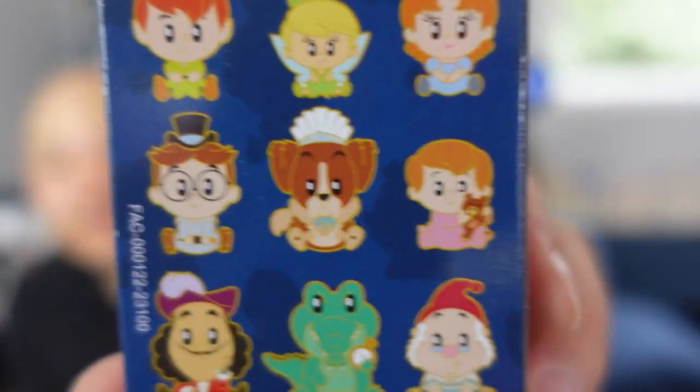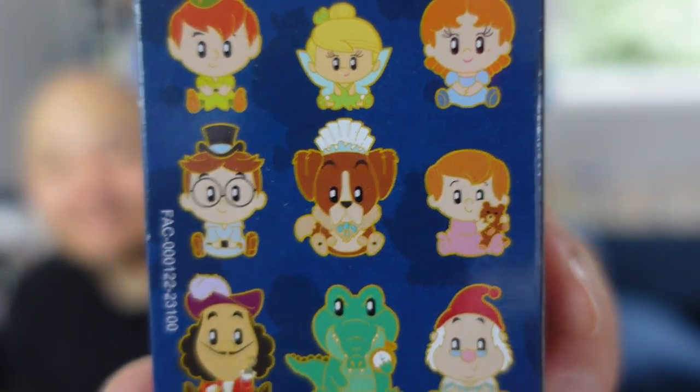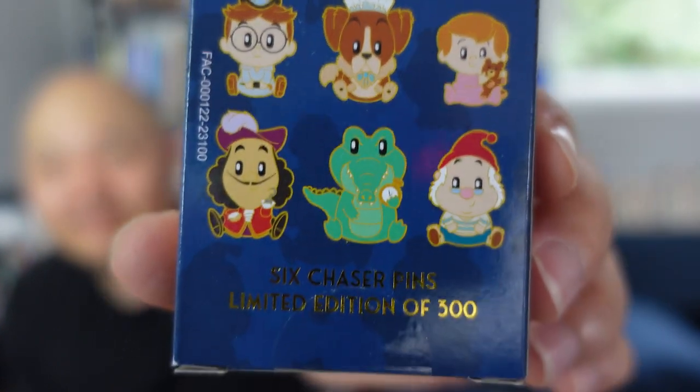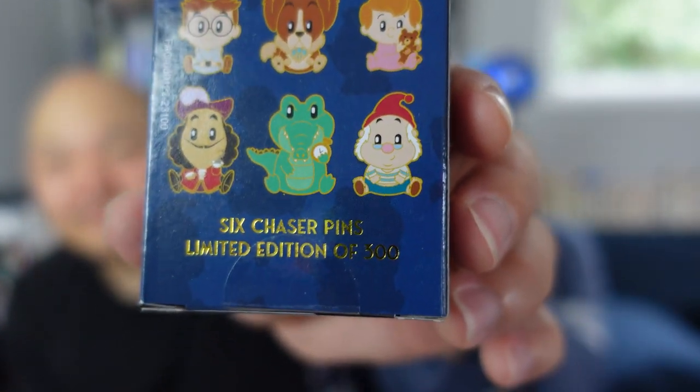We've got Peter, Tinkerbell, Wendy, John, Nana, Michael — Michael's the baby, right? — Captain Hook, the alligator, and Smee. The six chaser pins are all lost boys — correct me if I'm wrong, I haven't actually followed the set closely.